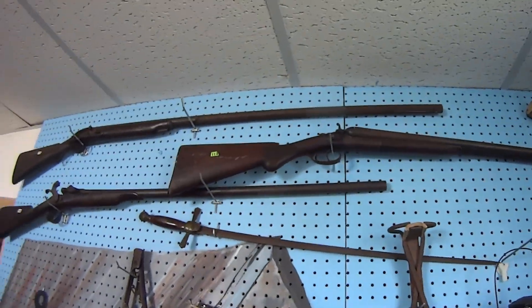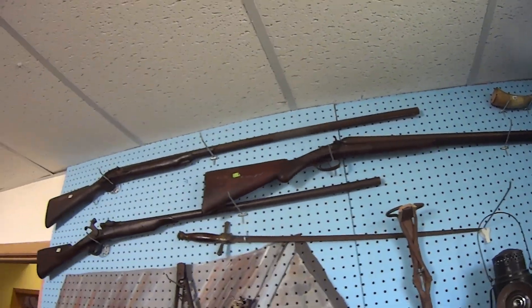Freaking beautiful old shotguns. Wish I could take one and throw it up on my wall.